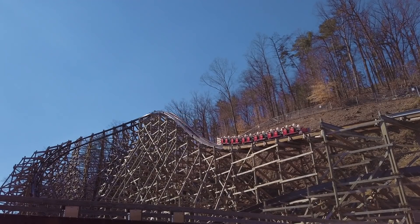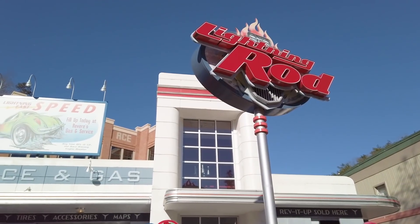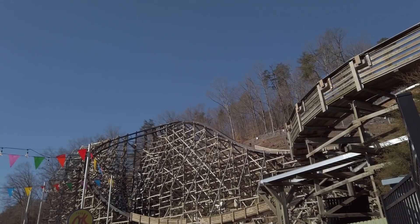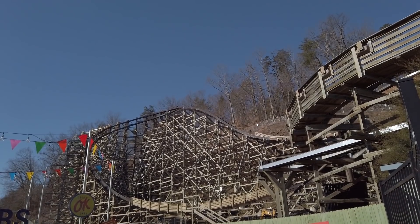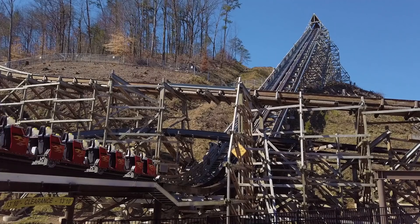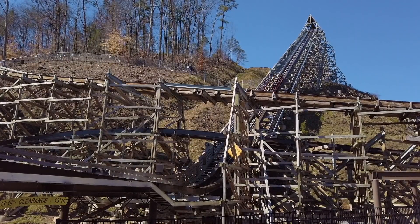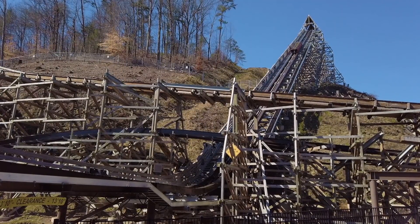Our Lightning Rod attraction is getting an entirely brand new track, and we really took a hard look at what we could do to make this ride run consistently. It's going to be a really smooth and repeatable experience, which is going to be a huge accomplishment for our maintenance and attractions teams. I can't wait to show the public what it's going to be like.